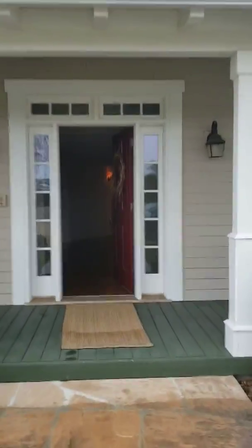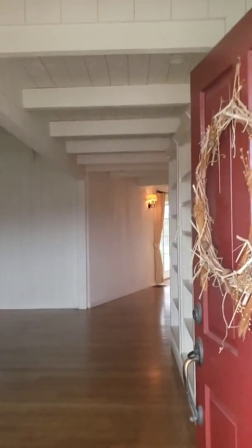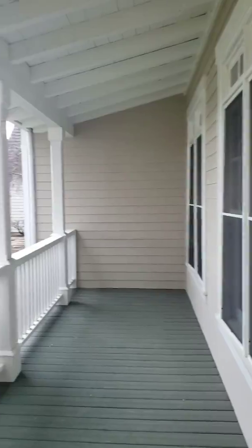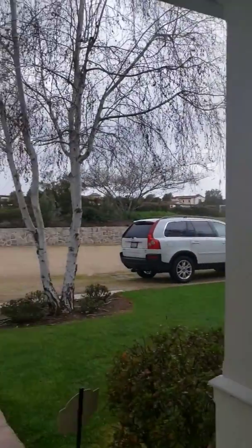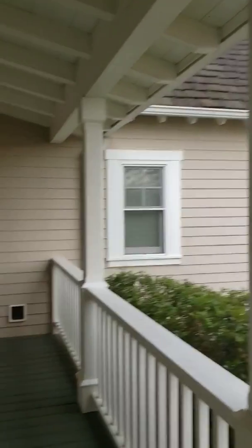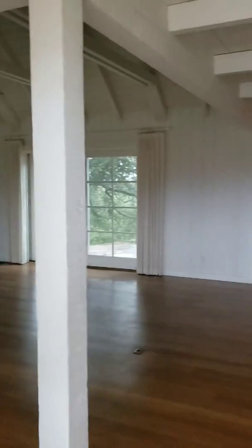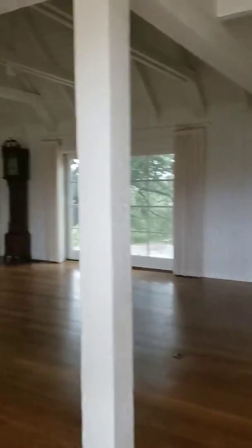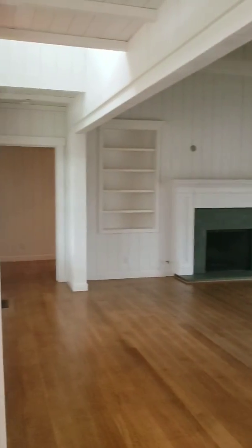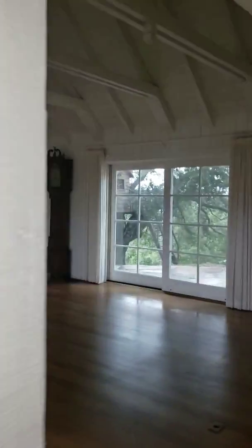Now it is vacant and it is a little dark — some of the lights are not turning on. Here's a porch. And here's the living room. High beams, high ceilings.